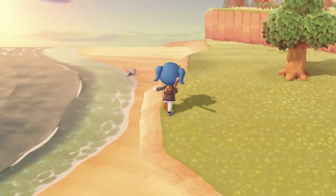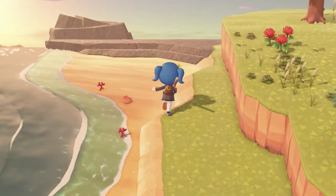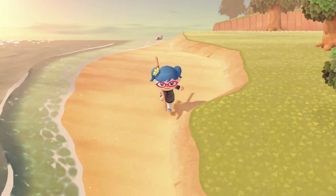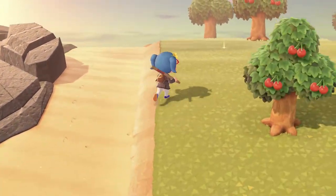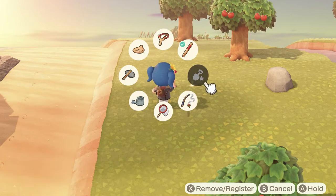Here's some more beach. There's nothing buried in it, it seems. The shiny spot here is a shiny spot — we need to actually fav the flimsy shovel so I can equip it more quickly.